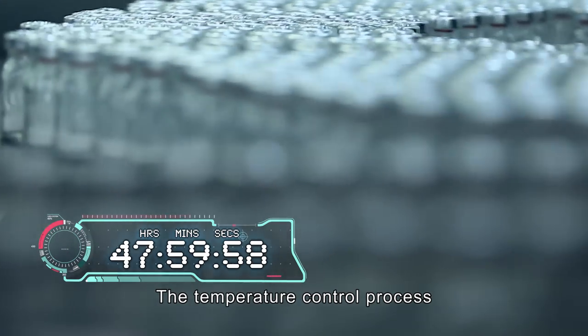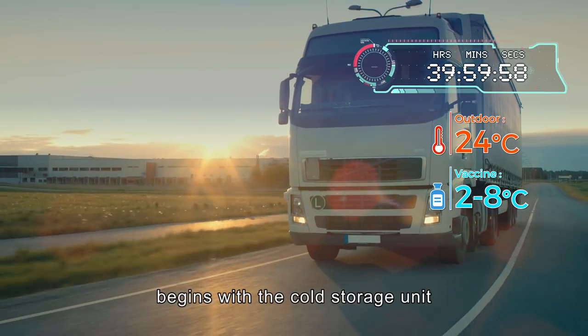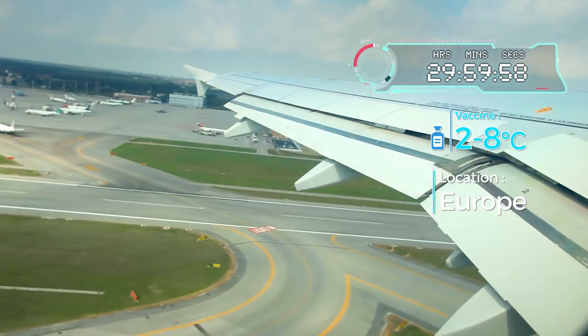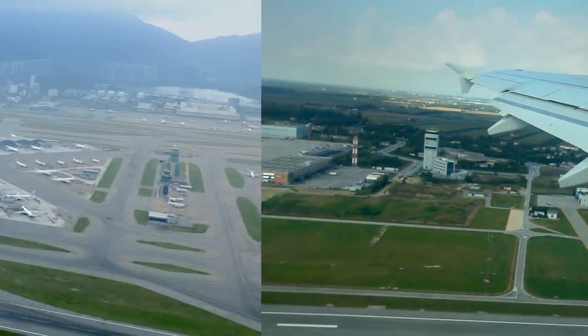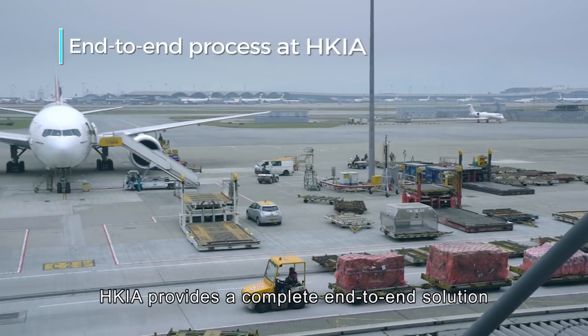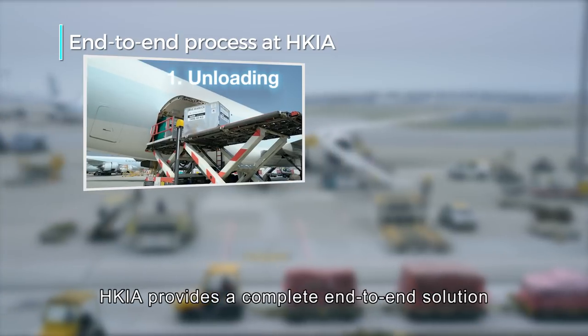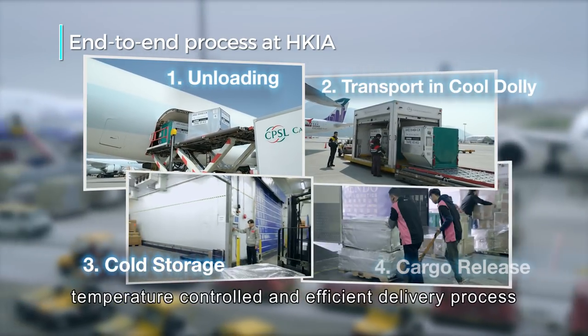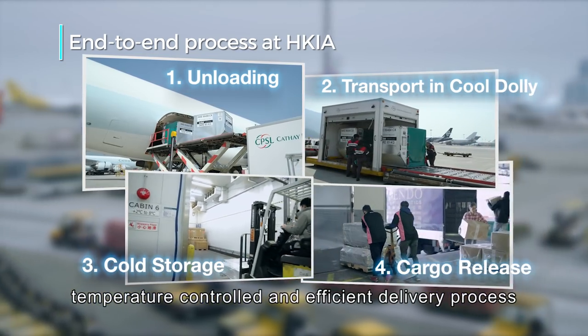The temperature control process begins with the cold storage unit at the manufacturing plant. Upon arriving in Hong Kong, HKIA provides a complete end-to-end solution for pharmaceutical products to ensure a safe, temperature-controlled and efficient delivery process.